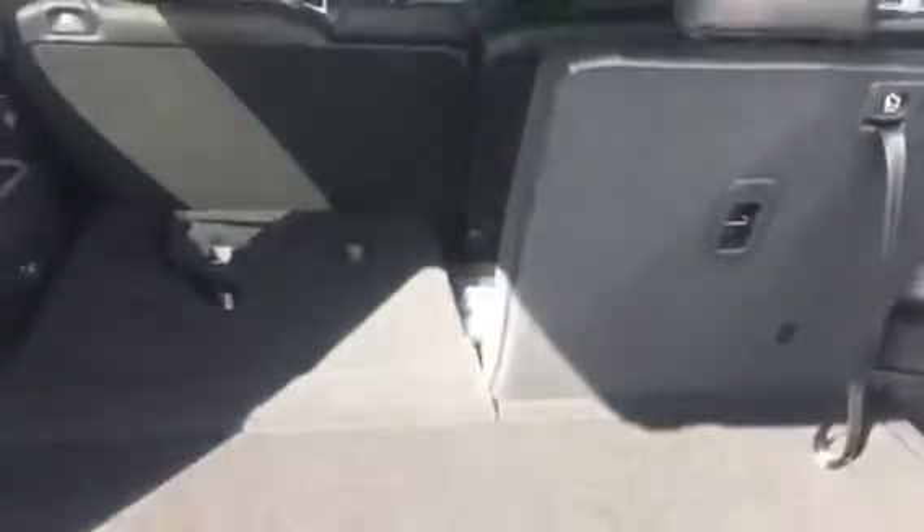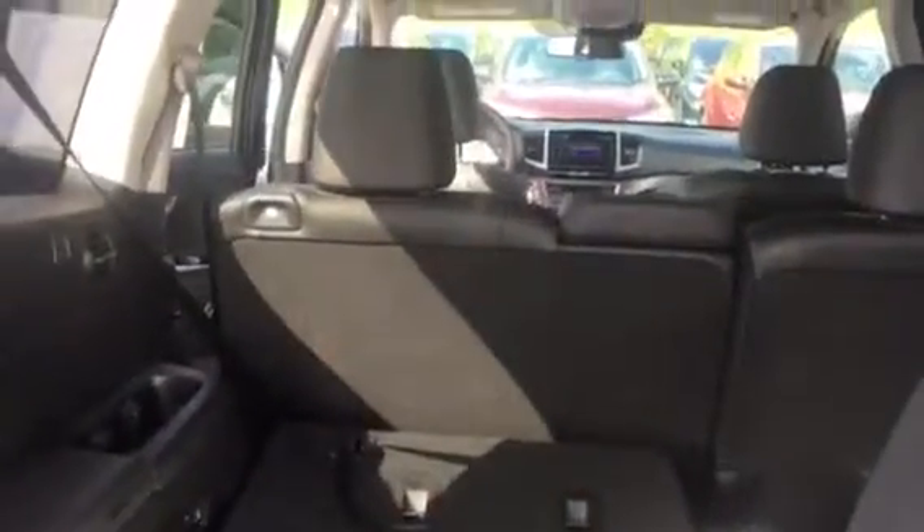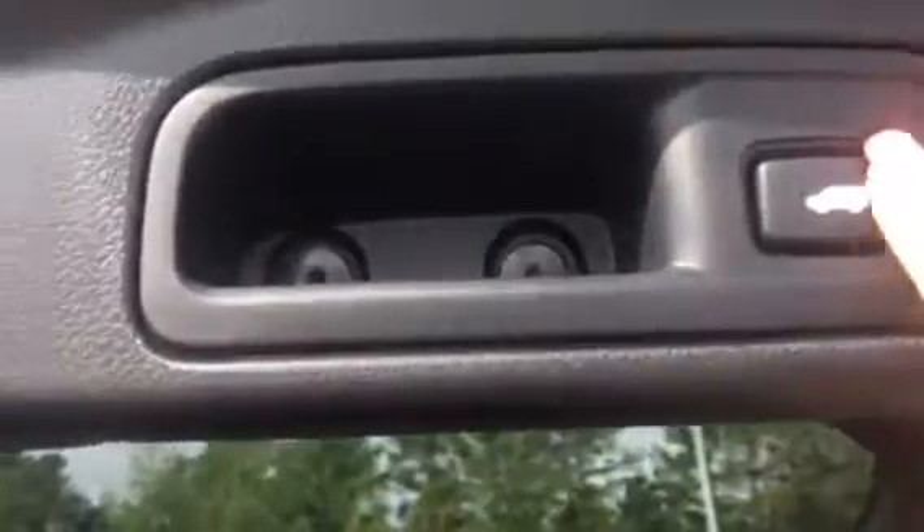It has the power lift gate — I put it up for you so you can see the distance and the room you have in the back. It's got three rows, easy access. And then you just push this button for the power lift gate. The second row gives you an idea of the size, and it rolls right for easy access to the back row.